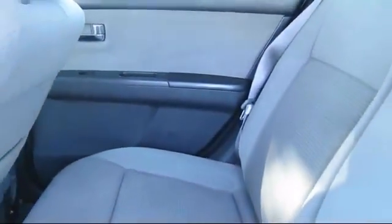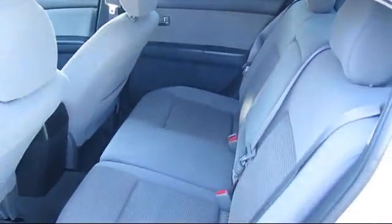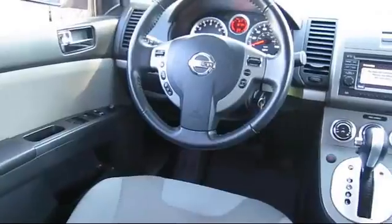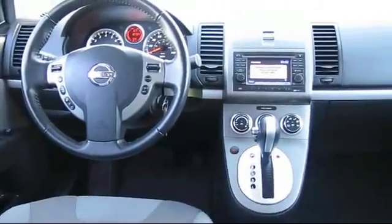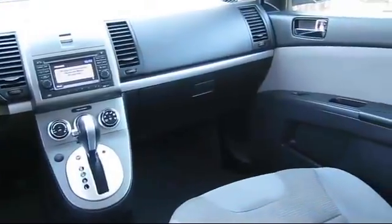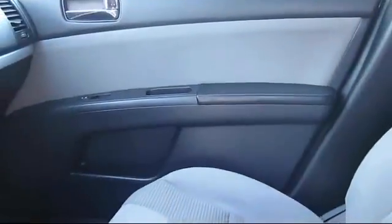Only the best trade-ins and purchased vehicles make it through our rigorous inspection and reconditioning process. Toyota Town of Stockton has access to hundreds of makes and models of vehicles, so you're sure to find exactly what you're looking for. We hope you'll give us the opportunity to show you what excellence in customer service looks like. So give us a call or stop by.